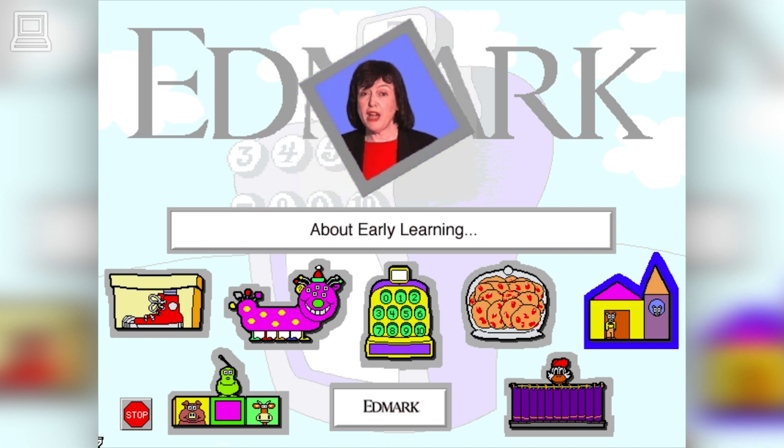Young children will use trial and error as they attempt to follow a blueprint. Since the name of each shape is spoken, children will become familiar with the names of geometric shapes as they play. Dragging a shape with a mouse requires a fairly high level of eye-hand coordination. If dragging is difficult for your child, don't be concerned.